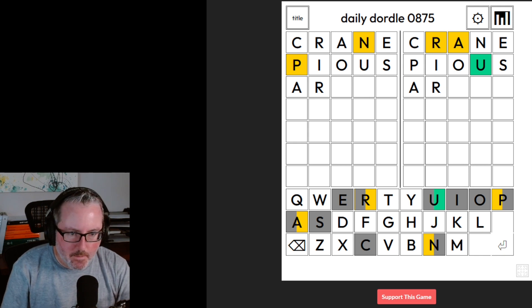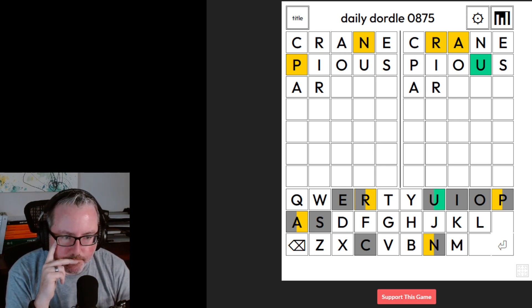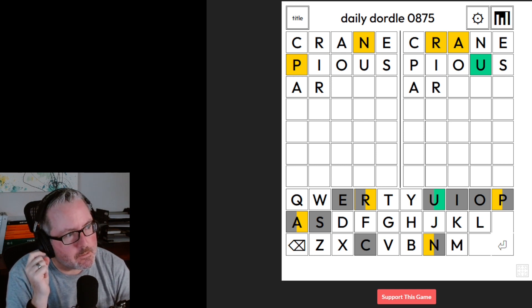Could we do something with an R? If we do that, we'd have to use another vowel or another consonant, because we've used all the vowels — or a Y, if you consider Y a vowel. Some people do, some people don't. Ardor? I don't think that's how you spell ardor though — I think it's E-O-R.